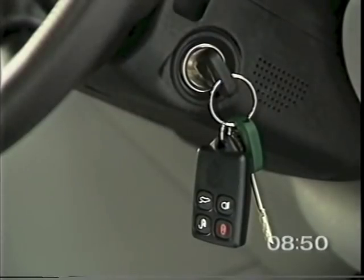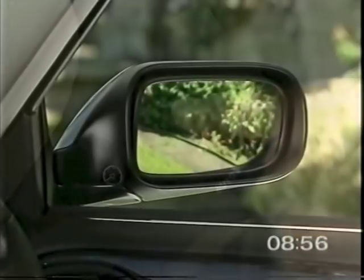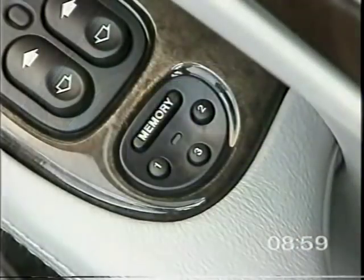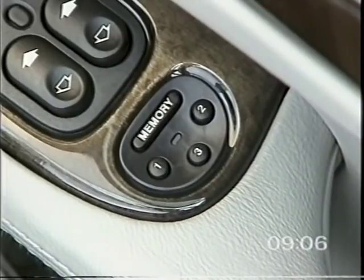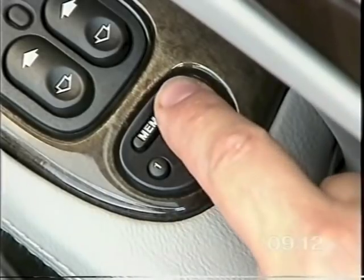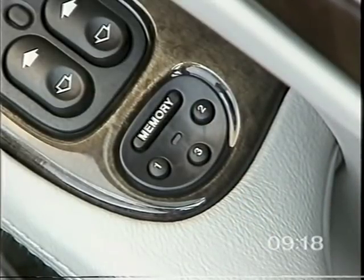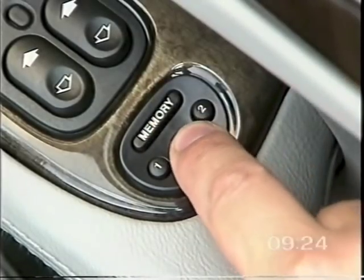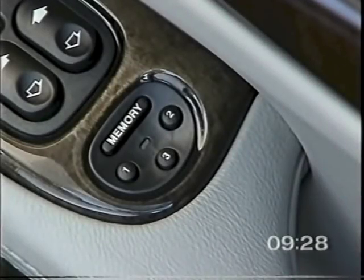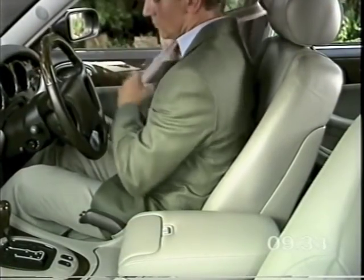To store a position, the key must be in the ignition. Adjust the seat, steering column and mirrors to your required position, then push the memory button — the light in the switchpack will come on. Within four seconds, press button one, two or three to memorise the driving position. The memory button light will go out and a chime sounds to confirm that your position has been stored. Repeat the procedure using the other buttons to store different driving positions. The previous memory will be erased when a new driving position is entered. To recall a driving position, press the relevant memory button with the key in the ignition and the gear selector in park or neutral.